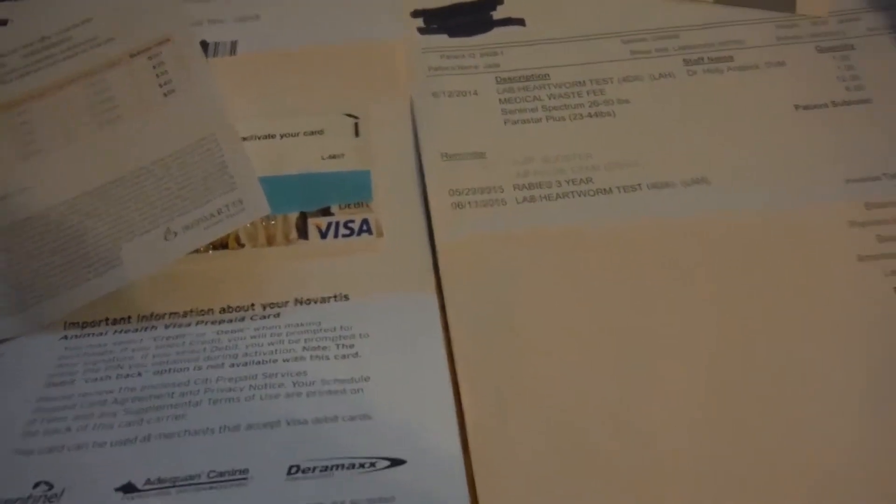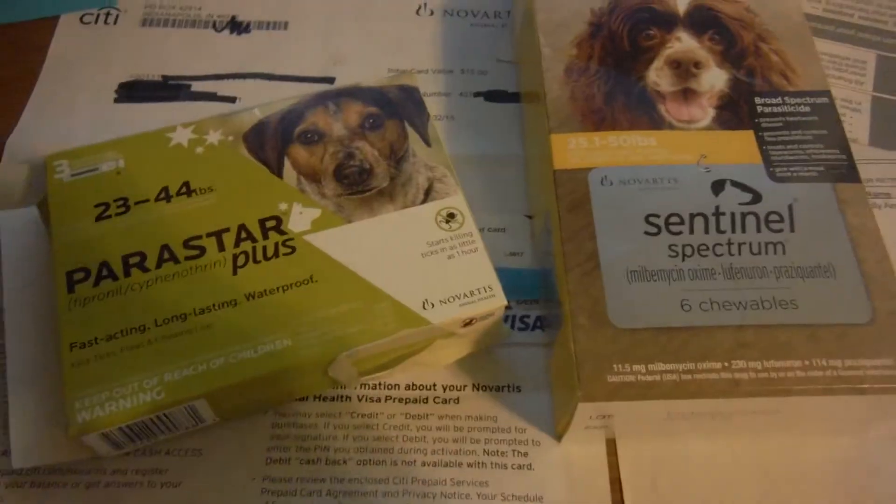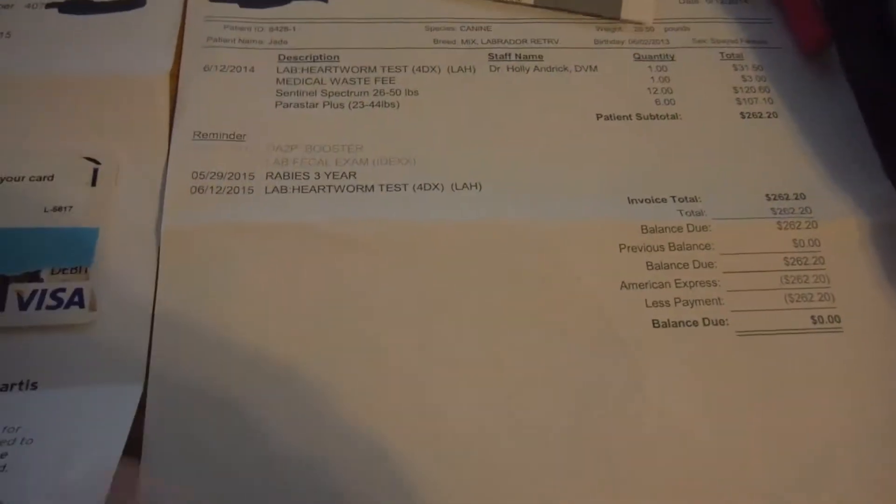Hey there YouTube. I bought Novartis's products, Parastar and Sentinel, and got the receipt for my vet and I had a rebate.